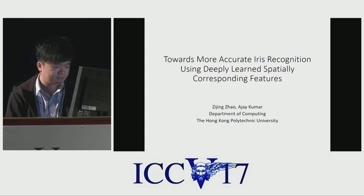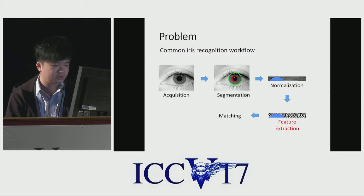Good afternoon. My name is Zhe-Jing Zhao from the Hong Kong Polytechnic University, and my supervisor is Dr. Ajay Kumar. We are working on more accurate iris recognition.